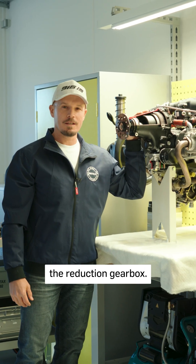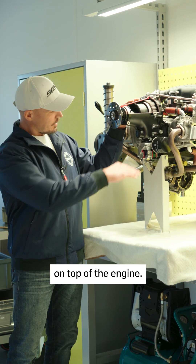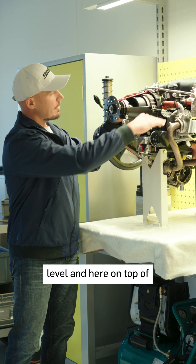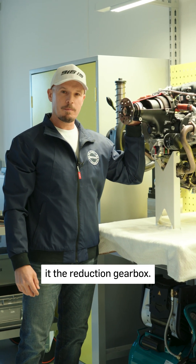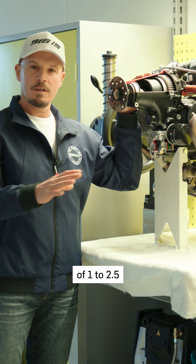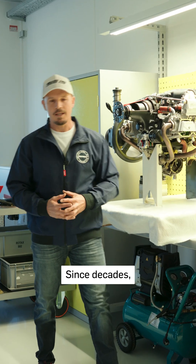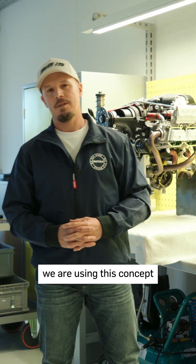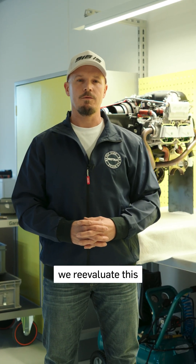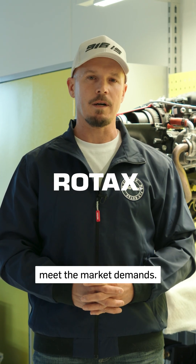Here we can see the reduction gearbox — it's basically situated on top of the engine. We have the crankshaft level here, and on top of it the reduction gearbox. The gearbox ratio is in the area of 1 to 2.5, depending on engine type and configuration. Since decades we have been using this concept, and for every new project we re-evaluate it — and it always proves to be the best fit to meet the market demands.